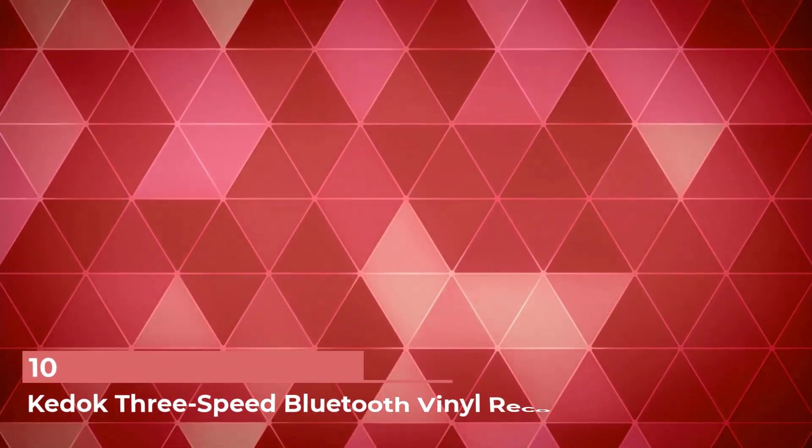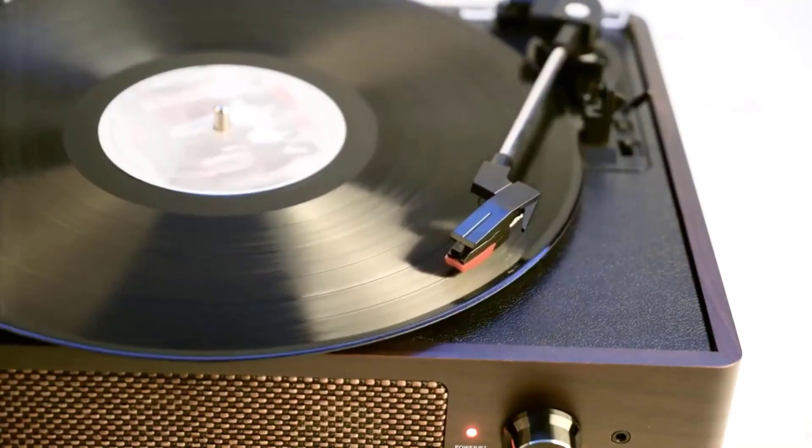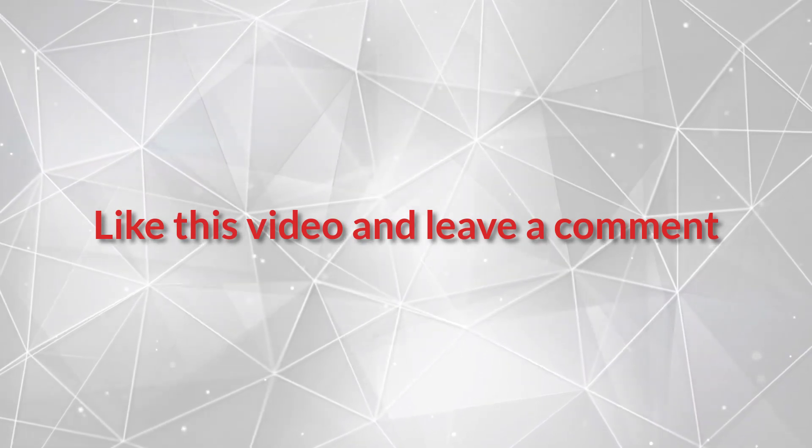Number 10: Kedok 3-Speed Bluetooth Vinyl Record Player. Pair this with a romantic record and you've got the makings of a fun date night right at home. All product links are in the description below. Like this video and leave a comment. Thank you.